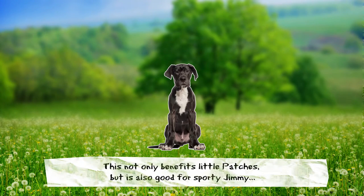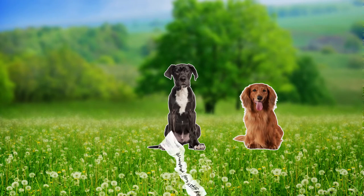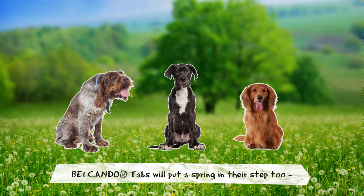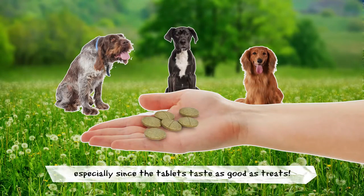This not only benefits little Patches, but is also good for sporty Jimmy and helps elderly Paldi who's suffering from stiff knees and hips. Belkando tabs will put a spring in their step too, especially since the tablets taste as good as treats.